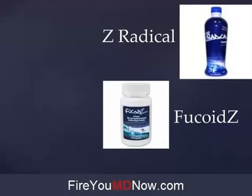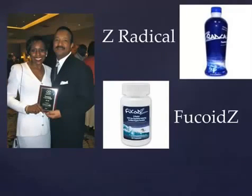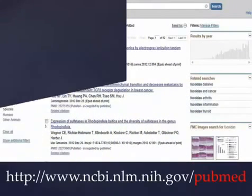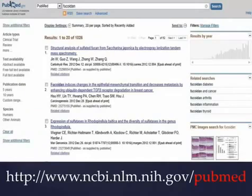I'll give you the breakdown of these products — the amounts and ingredients — in a minute. But we need to give credit where credit is due. These products exist in the United States because of this couple, Raymond and Yolanda Brown, who really were the main players in bringing all of this information about Fucoidan to the holistic medical marketplace in the United States. These two people deserve our thanks and admiration to a degree that's hard for me to express.